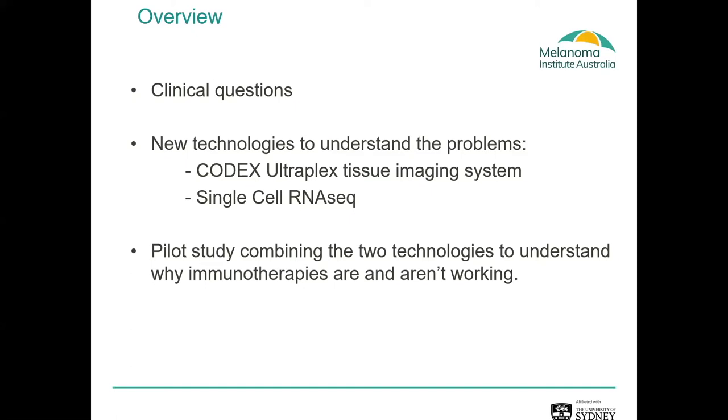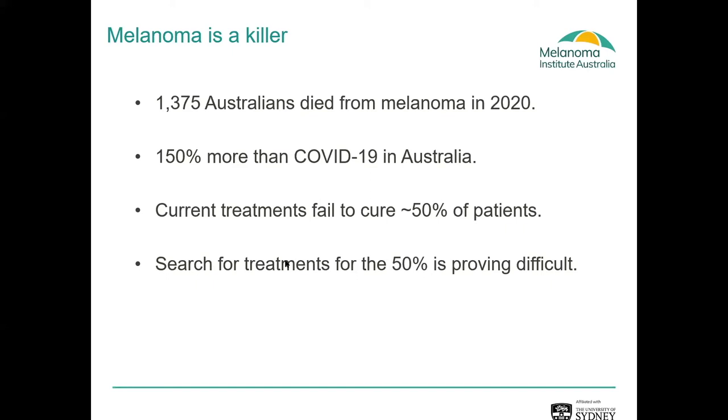It's a really important question because in Australia, more patients have died of melanoma last year than have died in the whole entire period of COVID-19. It's a real killer in Australians, and the majority of patients who develop metastatic advanced disease often die. So it's a major killer in Australian patients.